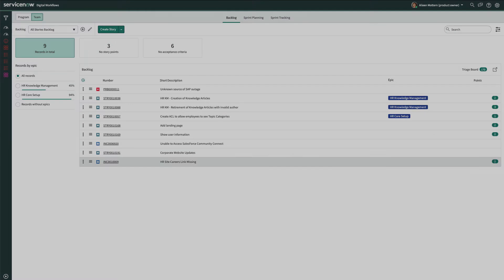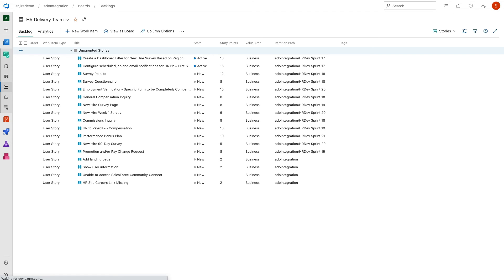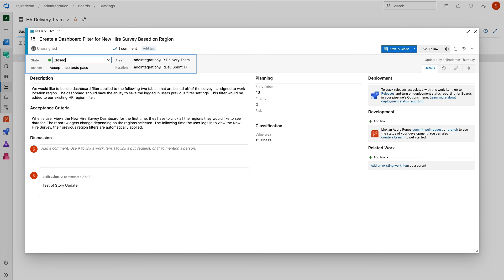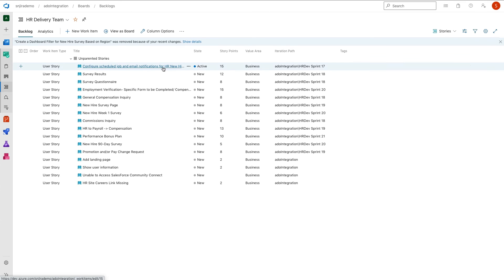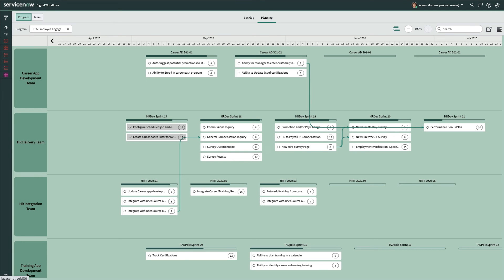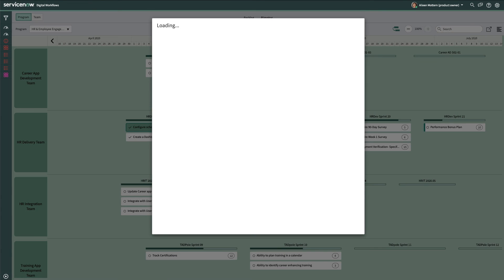As expected, the ADO backlog is automatically synchronized and the HR delivery team also immediately sees the new story in their backlog. And of course, as developers update stories in Azure DevOps, that information will also be reflected back within ServiceNow. For example, when the HR delivery team sets both of the stories in HR Dev Sprint 17 to closed here in ADO, they'll also be closed in ServiceNow. Eileen now sees a checkmark on those stories in the ServiceNow program board, indicating that they are complete.